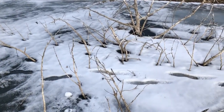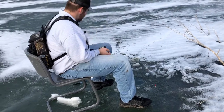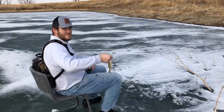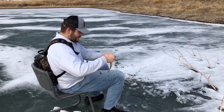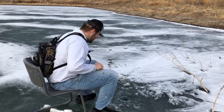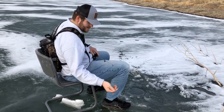Moved over to another brush pile on the other side of the pond. He dropped down and caught one right away. Number two for big Jake — another little crappie. Pro ice fisherman, first time out on the ice, putting the old man to shame. Four year difference.